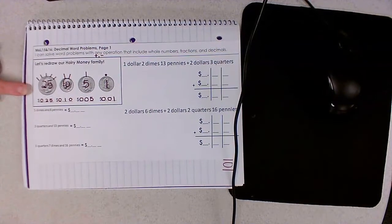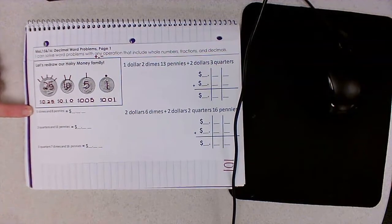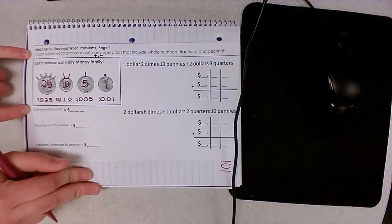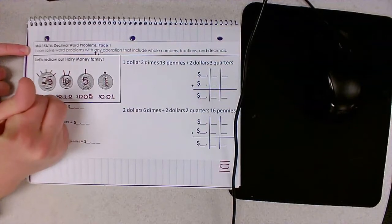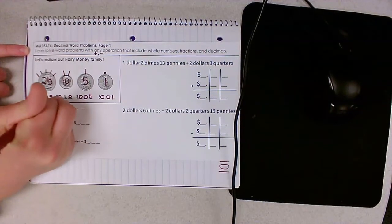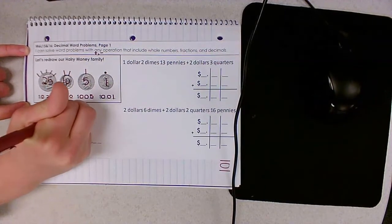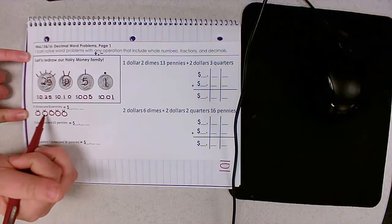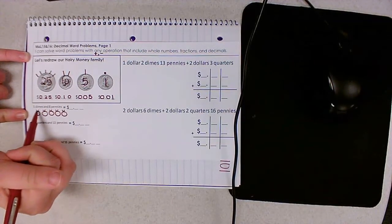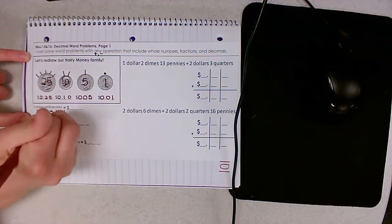Using what we know about hairy money, let's find the total of this amount. If we had five dimes and eight pennies, how much money would we have altogether? First, I'm going to put my five mommy dimes for a total of fifty cents.